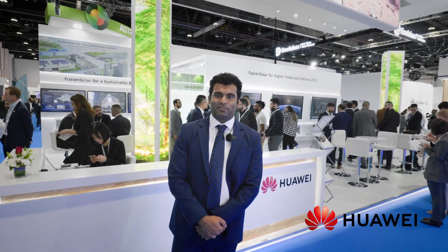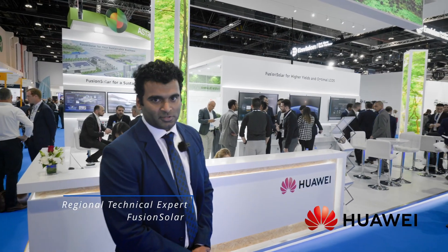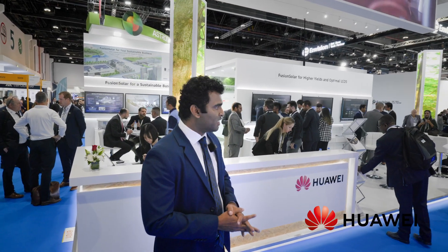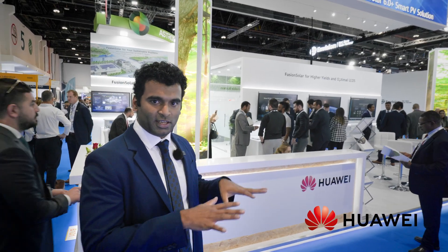Hello everyone, welcome to WFES 2023. My name is Jaitin Dutt and I am the technical expert for Fusion Solar PV and ESS solutions in the Middle East and Central Asia region. Here we are at the Huawei stall at the WFES event 2023, the first day. Let's have a look at all the products we are presenting here today in this exhibition.